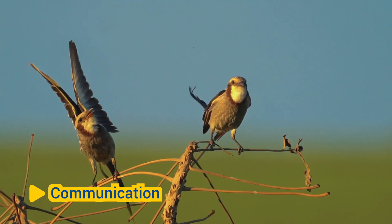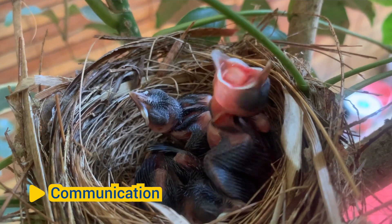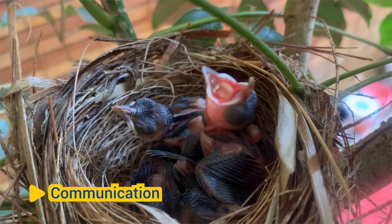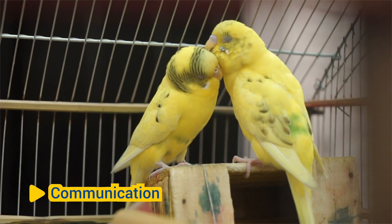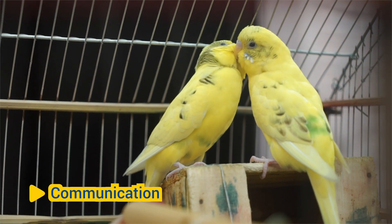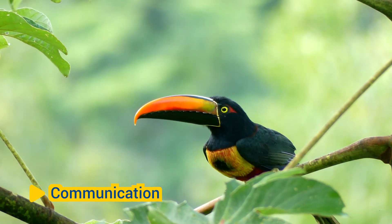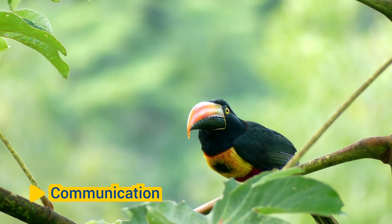Communication. Beaks play a crucial role in bird communication, allowing individuals to convey messages through visual displays and vocalizations. Certain bird species use their beaks to perform elaborate courtship displays, signal aggression, or communicate with their offspring. Beak movements, gestures, and postures can convey important social cues within bird populations.